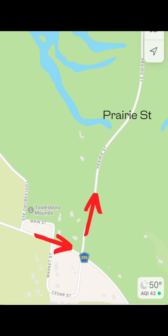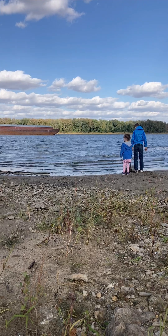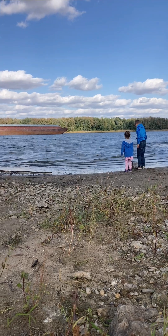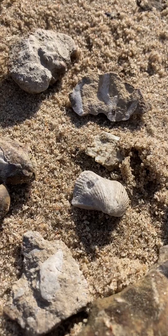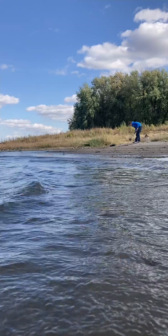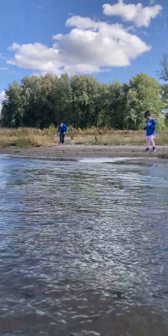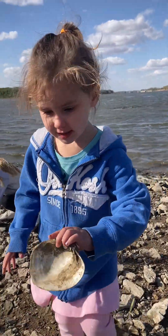Stop 5: The Toolsboro Boat Ramp. From the museum parking lot, hop back onto Highway 99 going east. Turn left on the gravel Prairie Street, which you will continue on for about two miles before arriving at the boat ramp. We just played along the shore of the Mississippi River and were lucky enough to watch a barge pass by. We found fossils, mussel shells, and played in the sand. We made sure we were courteous of the fishermen and women using the ramp, and the lower water levels made it more fun to explore.